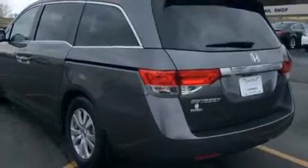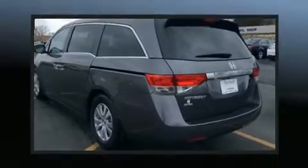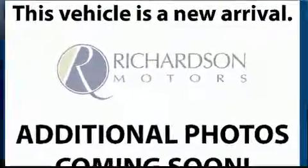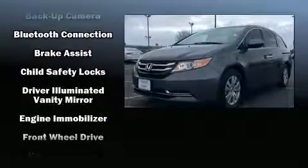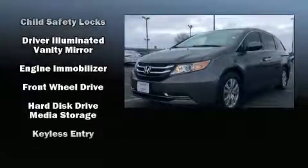Storage solutions are integrated throughout the interior, demonstrating thoughtful attention to detail. You and your passengers will enjoy the stereo system, which includes a CD player with MP3 capability, steering wheel-mounted audio controls, and seven speakers enhancing the audio experience throughout the interior.